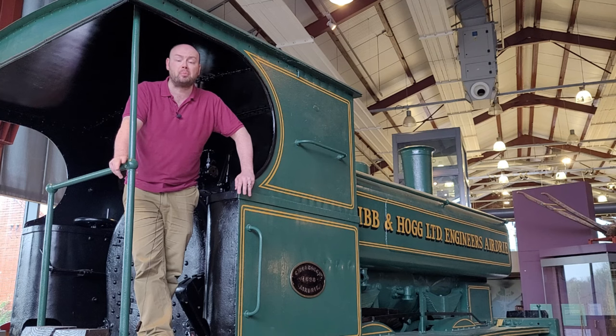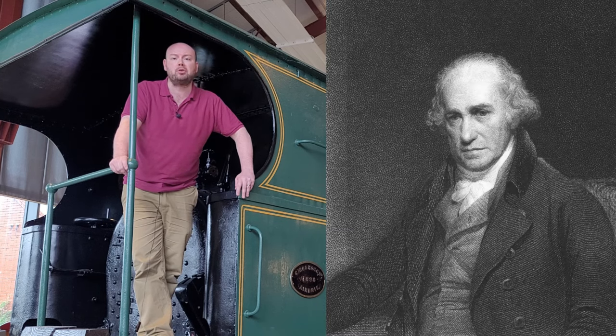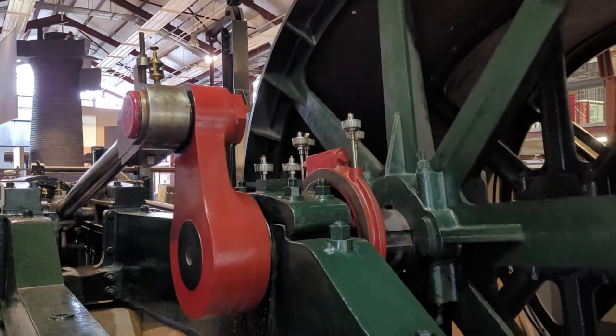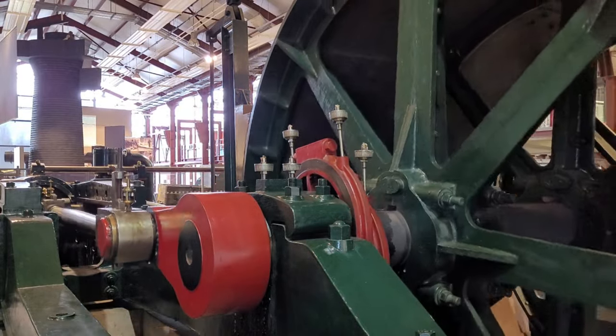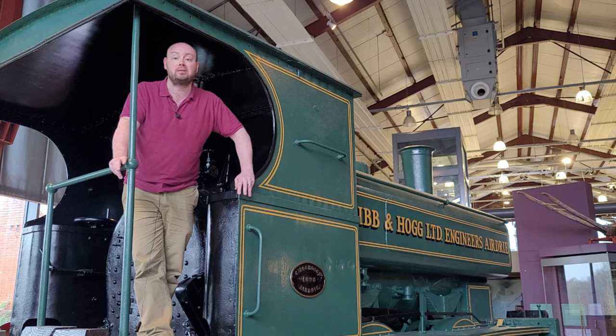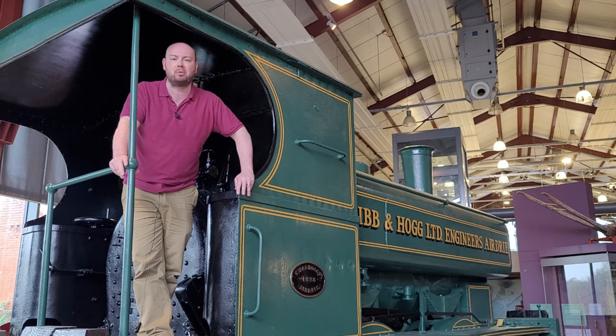This was then improved upon by Thomas Newcomen and further improved upon by James Watt, who in 1764 vastly improved the amount of work that a steam engine could do. In the 1800s and 1900s, steam engines powered the factories of the Industrial Revolution. There were also steam powered trains, such as the one I'm standing on just now, steam powered boats and even ships. The Titanic was a steam powered ship and people even made steam powered cars.